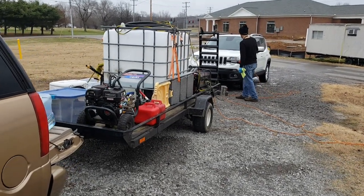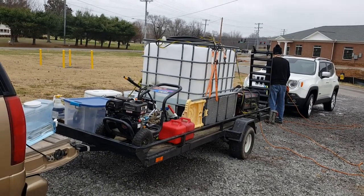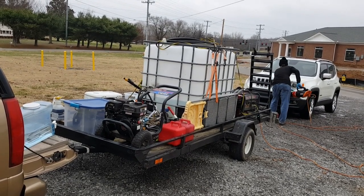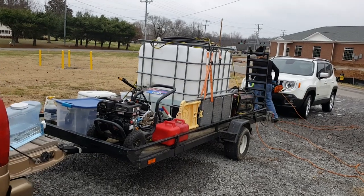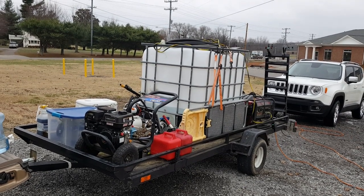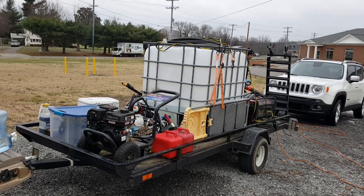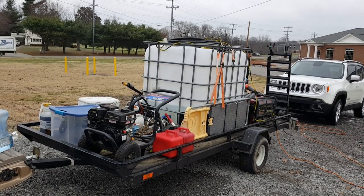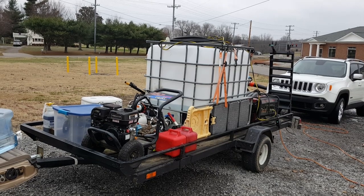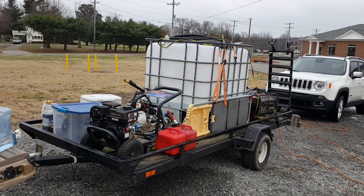Basically what I wanted to show in this video is I redid my trailer setup for my auto detailing and pressure washing, because I do both. For my regular subscribers, I made a video about my setup about a year ago, so if you don't know what it looked like before you can go back and watch that.